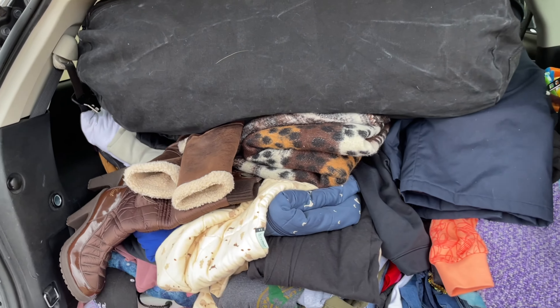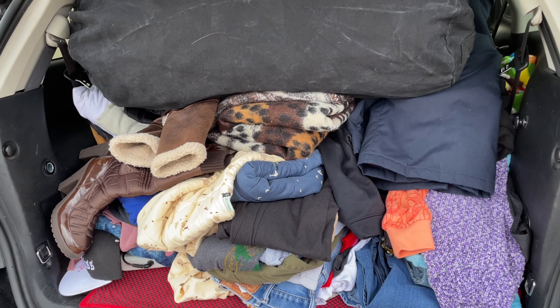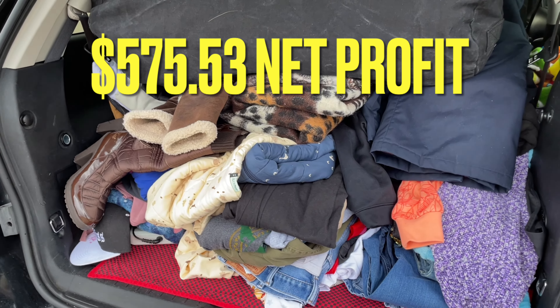I want to say we did $1,400 gross — I'll put it right here in the corner. After fees and all that good stuff, probably about $1,200. And of course we'll take away buy costs and all the other stuff. So the net payout was $1,200, and then after buy cost and the 20% we said it would cost for taxes, you're looking at $575.53. Which may not sound like a lot of money, but that's about a 48% return on investment. And we do about 20 shows minimum a month, so that's right around $11,500 net profit in the bank account every month.